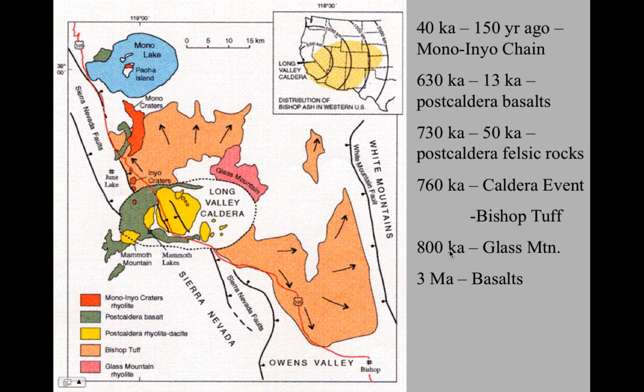Around 800,000 years ago these magma chambers had evolved enough to make some high silica, very felsic magmas, and we see the eruption of the Glass Mountain rhyolites, which are pretty high in silica — around 77% SiO2. Then around 760,000 years ago the catastrophic caldera-forming event occurred, causing the eruption of the Bishop Tuff.